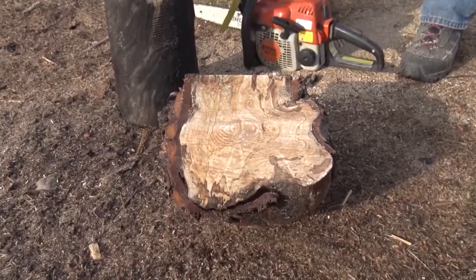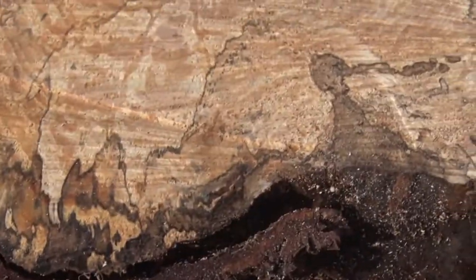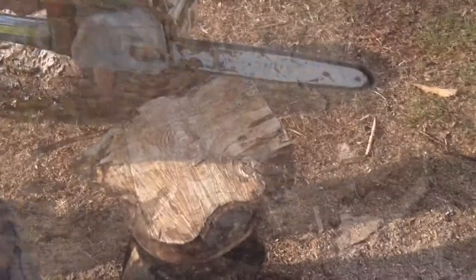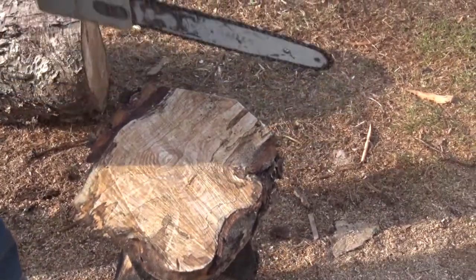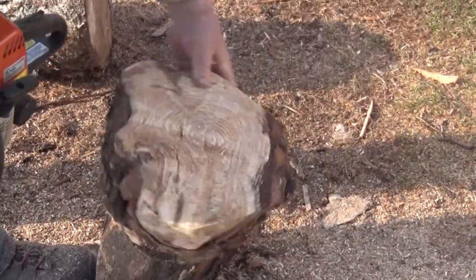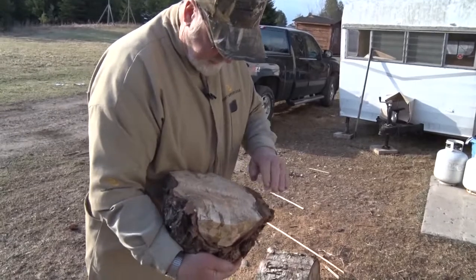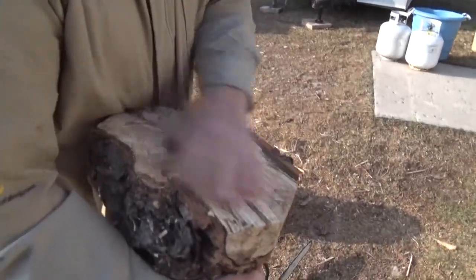It looks like it's solid enough, and we got a lot of nice spalding in there. So hopefully the inside of it will be the same way — it certainly looks like it's going to be. So now what I'm going to do is knock these edges off, because it keeps it so far out of balance. If you don't knock the edges off, everything starts jumping all over the place, especially when you get up at about 1,000 RPMs.